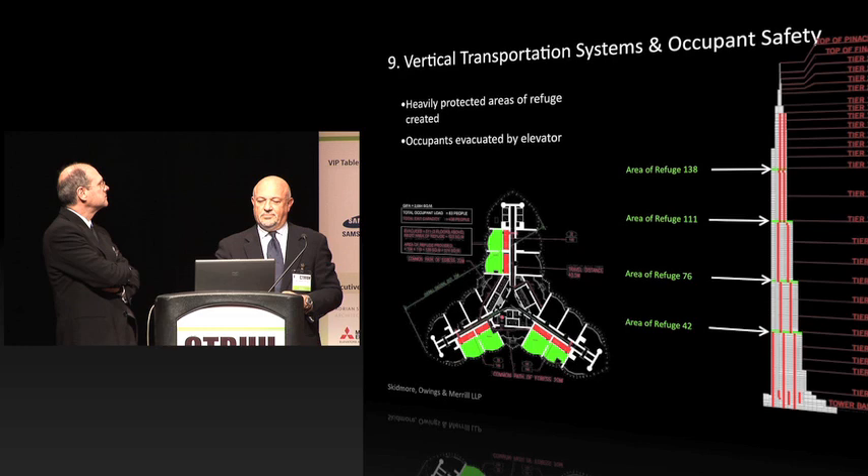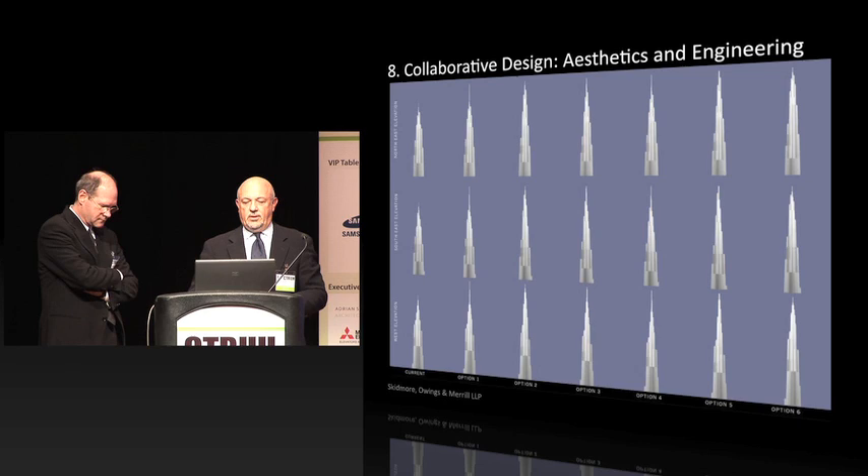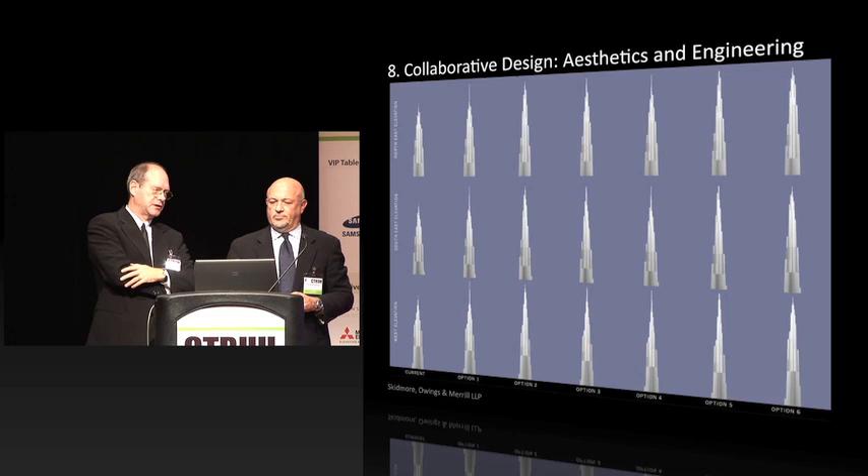Number eight was very key: in a building like this, you can't separate aesthetics and engineering — they go hand in hand. This project evolved over a long period of time through a number of different tests in wind studies and engineering studies, coupled with a simultaneous look at the aesthetics. Adrian Smith, who was in the audience today, did a series of studies just on the top, looking at different ways of shaping it.